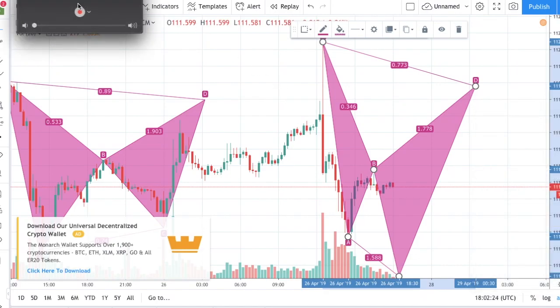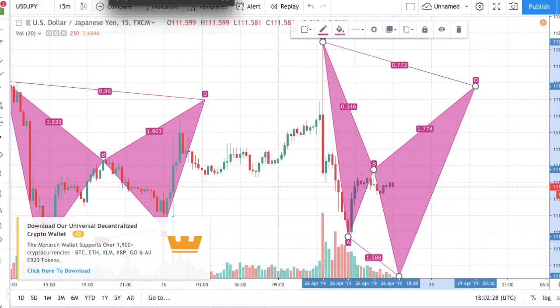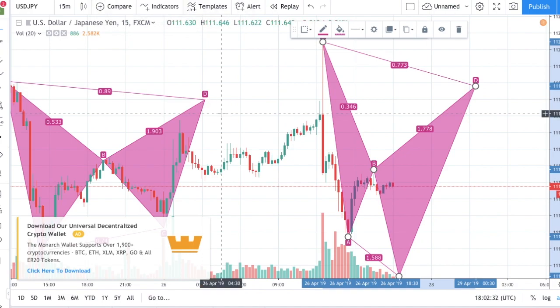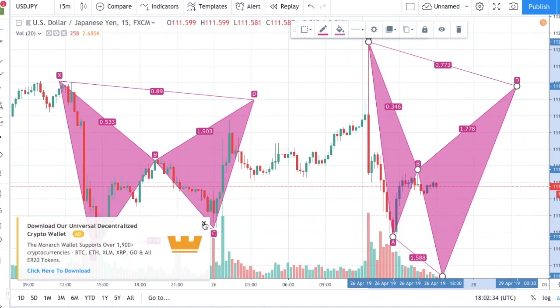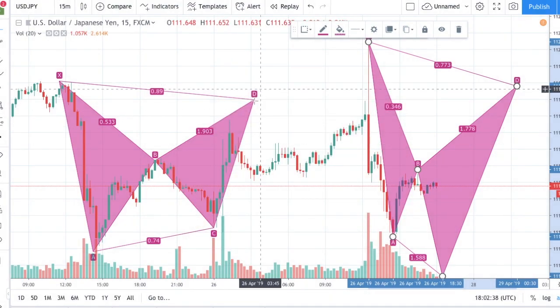Hi guys. So if you would have gotten in on that bat pattern yesterday that I was telling you about on USGPAN, it would have been a 100% winner. It would have gotten cashed out right around the area that I had put. It actually extended even higher, which actually formed a new pattern, which is a cipher pattern.